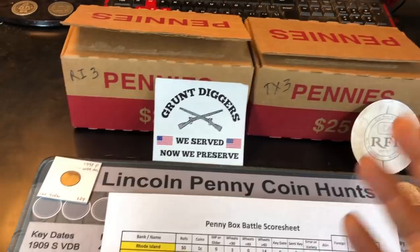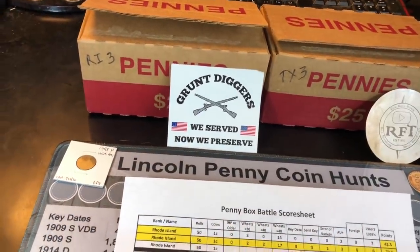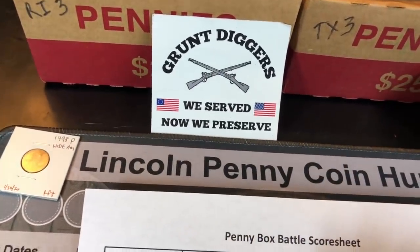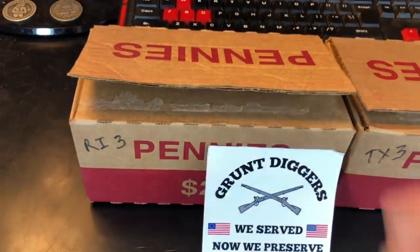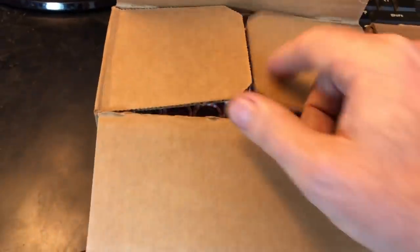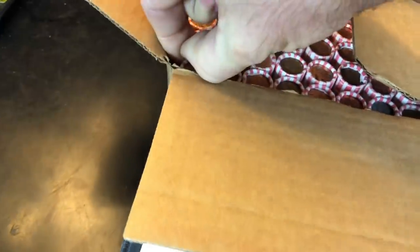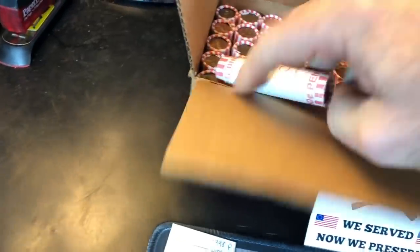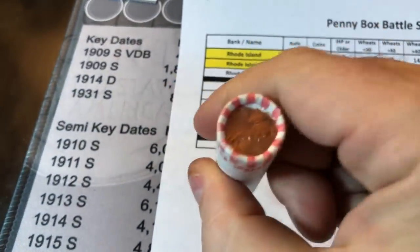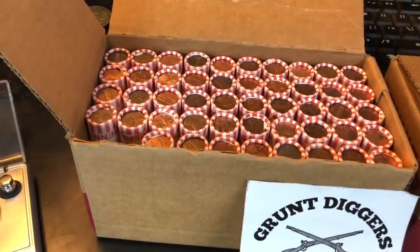I've already checked them. They're circulated, so there's no reason to show you the tops. I didn't see any enders. Big Al, Rhode Island Relic Diggers, it's time to see what your box 3 is all about. I'll get it kicked off with roll number 1, and as always, I'll loop you guys in if we find something worth mentioning.